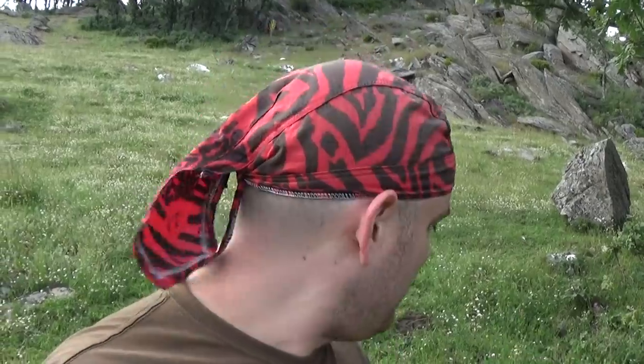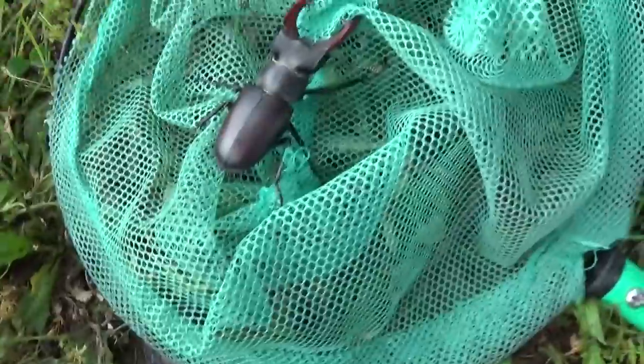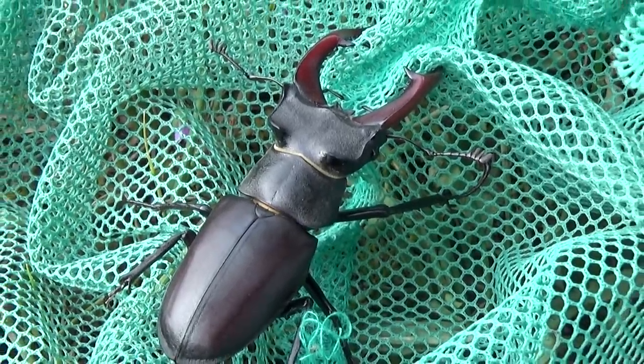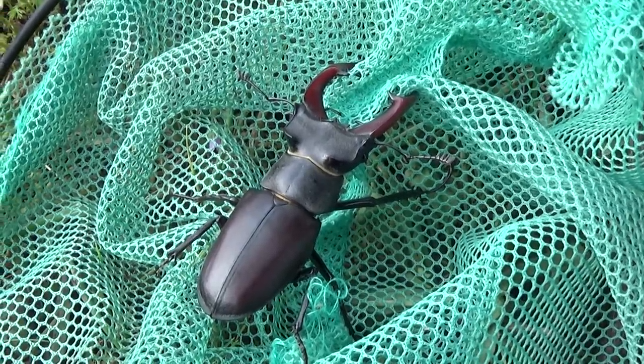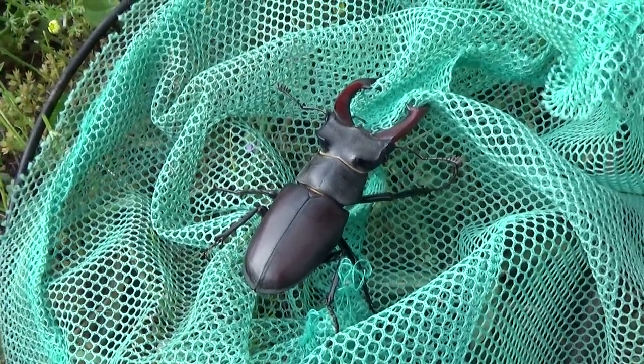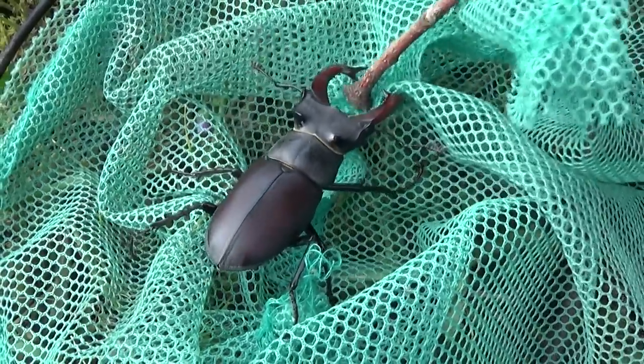If you want to come here to the Sierra del Rincón to look for them, know that these animals can be seen as adults from May to September, but the best months are June and July. They fly mostly at dusk and at night. Those mandibles have tremendous force — and yet their function is not for feeding. Nothing to do with eating. Their function is to grab another male and knock it off the tree. That is the function of these very powerful mandibles.